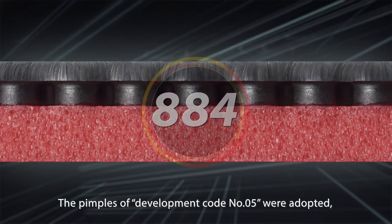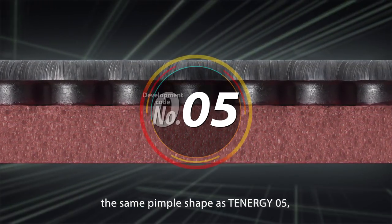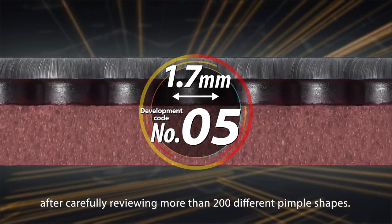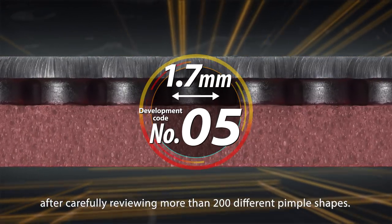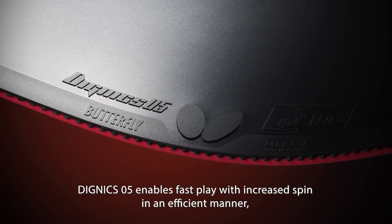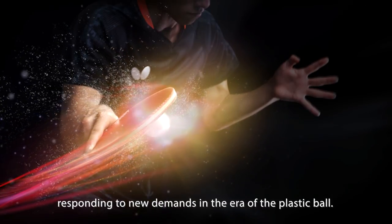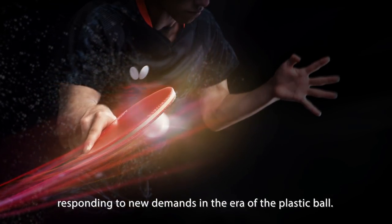The pimples of Development Code Number 05 were adopted — the same pimple shape as Tenogy 05 — after carefully reviewing more than 200 different pimple shapes. Dignex 05 enables fast play with increased spin in an efficient manner, responding to new demands in the era of the plastic ball.